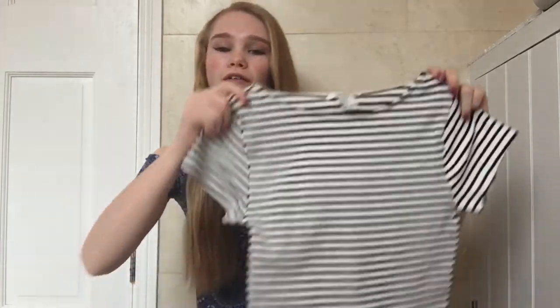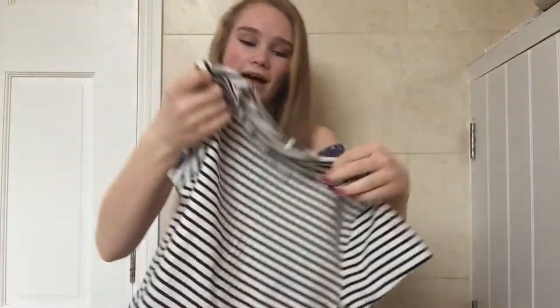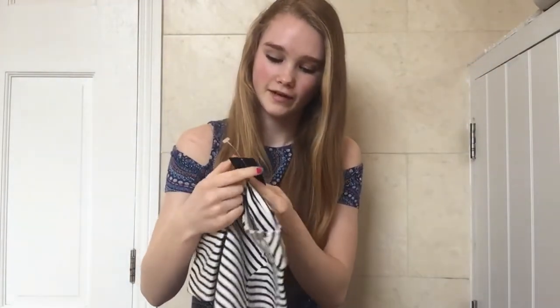First I went to Forever 21 and I had a gift card from ages ago that I hadn't spent yet, so I thought I had to spend it. I spent it on this top — it's a stripy crop top and it's really nice material, really soft and really comfy. This was £9, so I thought that was quite good, and I think I'll wear it lots in summer.